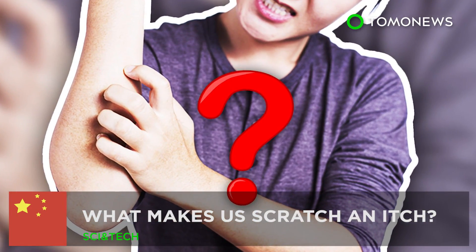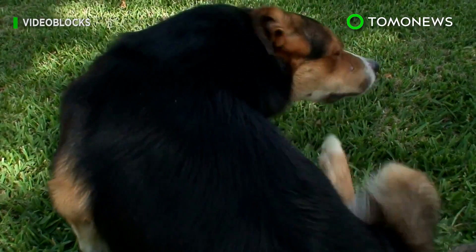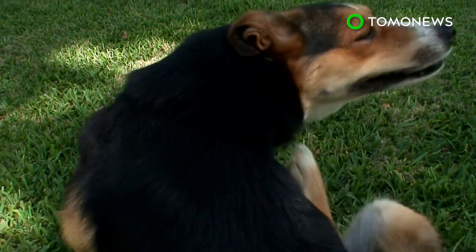What makes us scratch and itch? We itch, we scratch, we scratch, we itch. What is the science behind this annoying cycle?